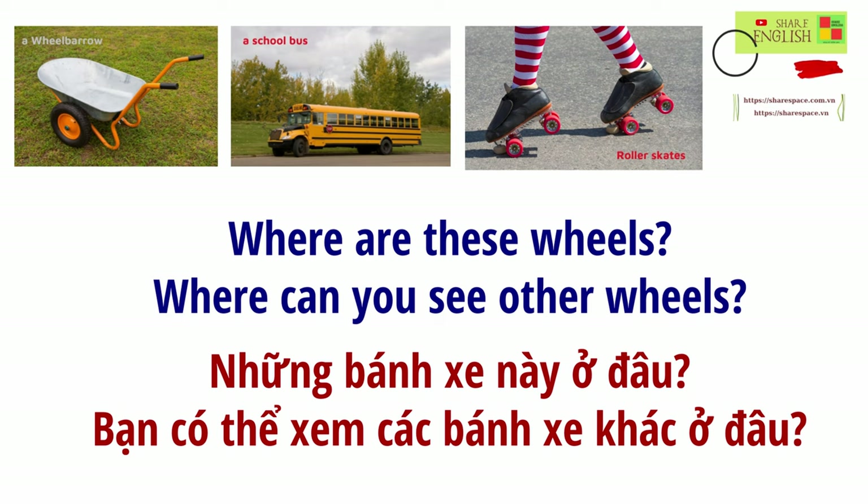Where are these wheels? Where can you see other wheels?